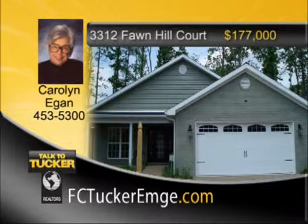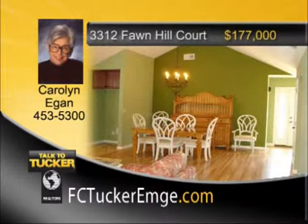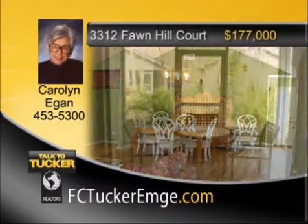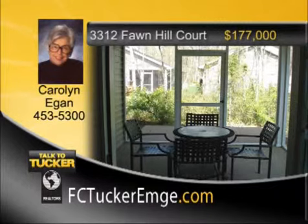Come visit carefree living in this brand-new freestanding condo with upscale amenities throughout. The spacious great room has a soaring cathedral ceiling and gas log fireplace and leads to the screened porch and patio. The outstanding kitchen is equipped with bevel-edged counters, pull-out shelves, and a walk-in pantry. Six-foot ceiling-to-floor windows throughout flood the home with natural light, and energy-efficient features include a high-efficiency furnace and 14-SEER Trane AC unit. Talk to Carolyn Egan at 453-5300.